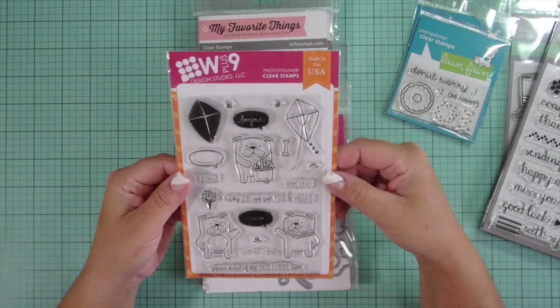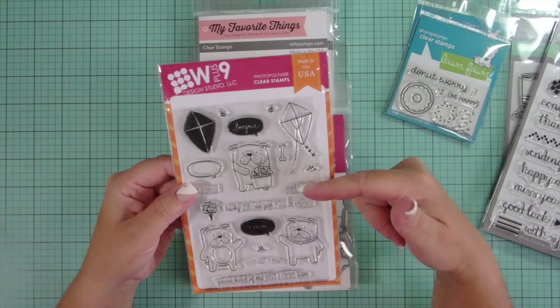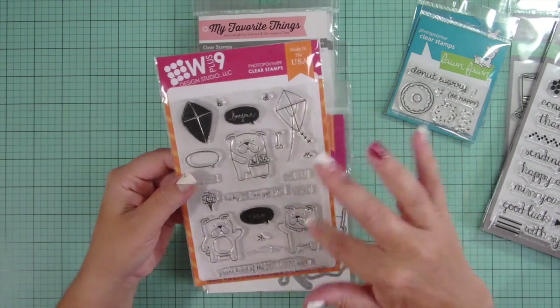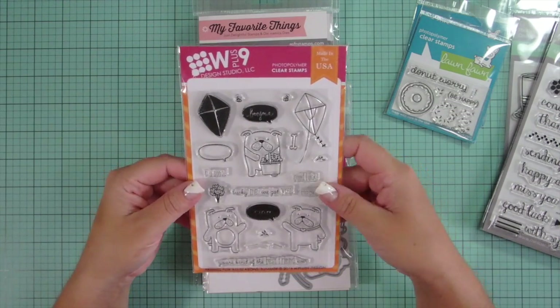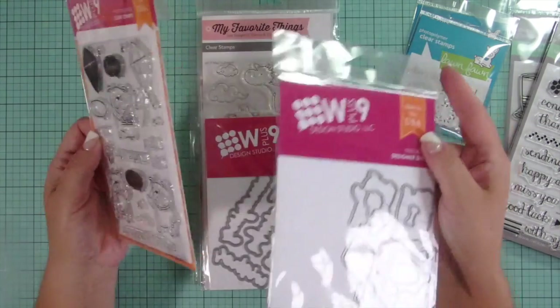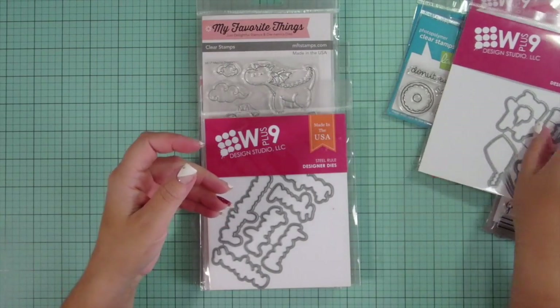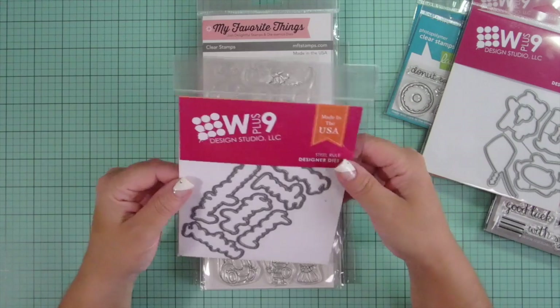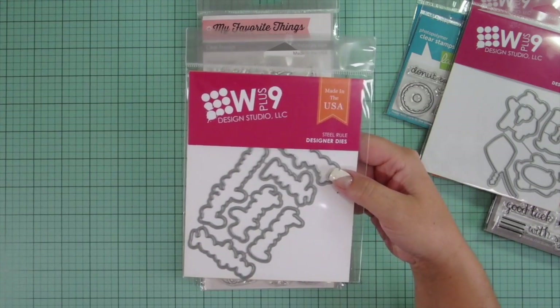Next is WPlus9, the Friends for All Seasons. This is from the last release, and the new release has the bears. It's all seasons — the next one is fall. So I got those, and I got the die. Why we didn't get both, I'm not quite sure. Well, Mom only has so much money to go around — can only get so much.